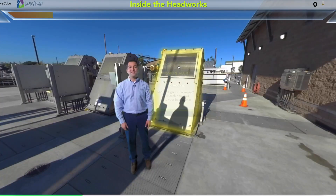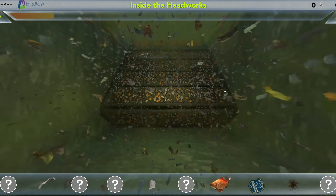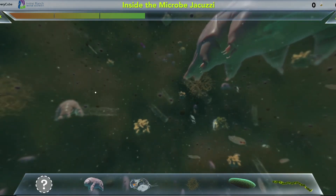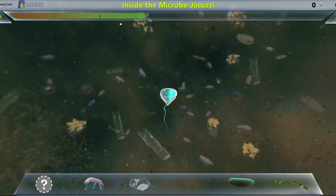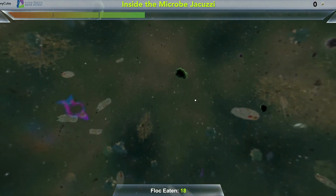A series of gamified activities let students interact with digital worlds: identifying non-flushable items in the sewer water at the headworks, learning about microorganisms in the activated sludge process, and chomping away at floc just like the bugs do.